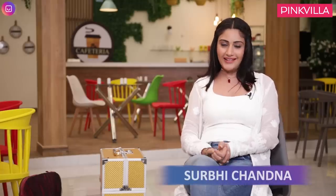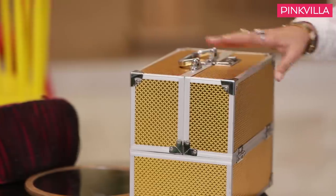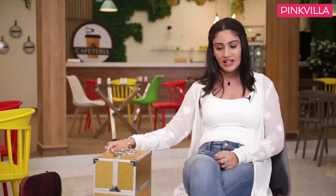Hi guys, I'm Surbhi Channa and I'm finally doing this long pending segment with Pinkvilla — 'What's in my makeup vanity?' I'm quite excited to show that I'm actually using my makeup vanity. This is my vanity, which my daughter and mommy gave me, so it's very special.